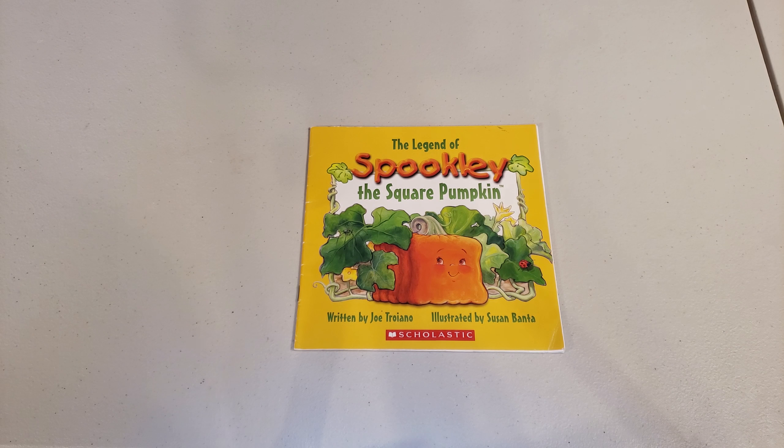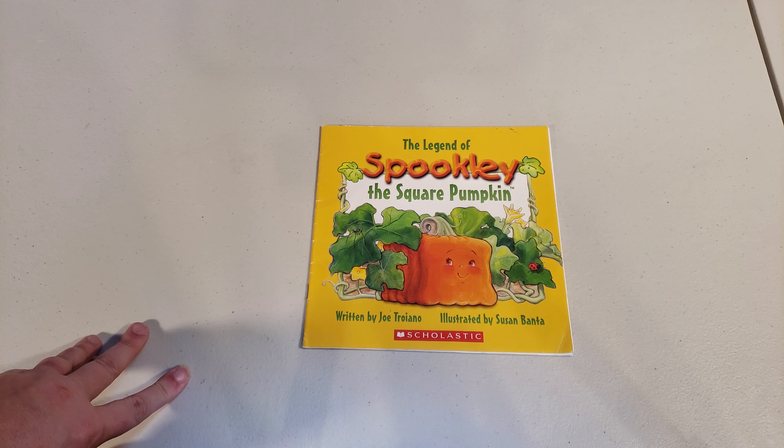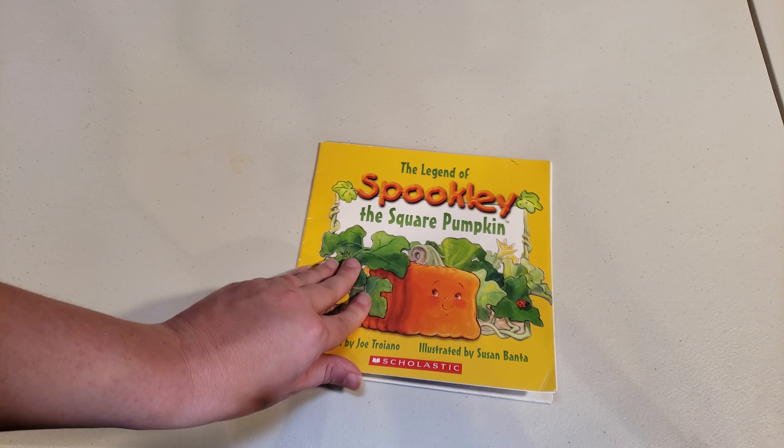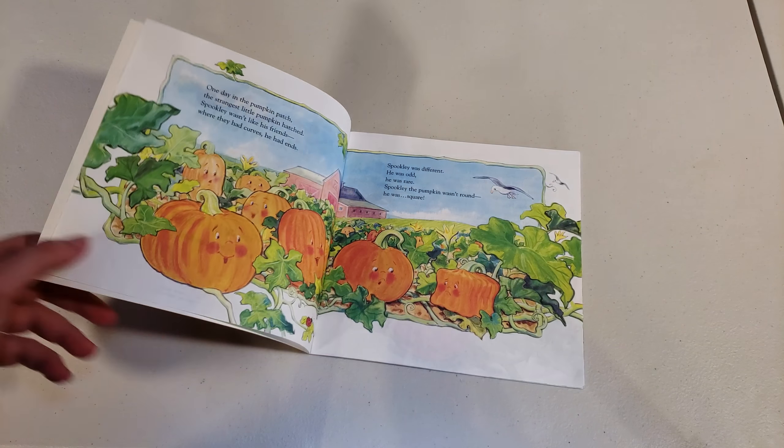Hi book nerds, welcome to the Graceful Skinny. We've got a fun book find for you, and since it's almost Halloween, it's time to start getting into it. This one is called 'Spookily the Square Pumpkin,' and while it looks like it would be a strange story, it's actually pretty cute.